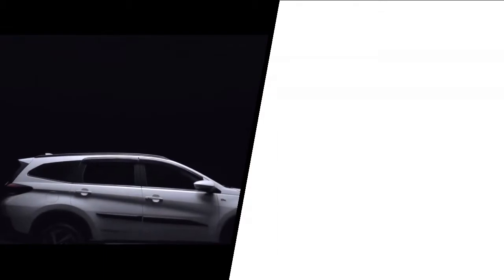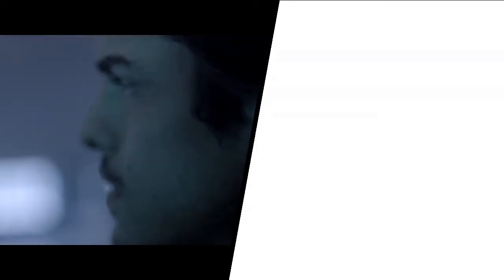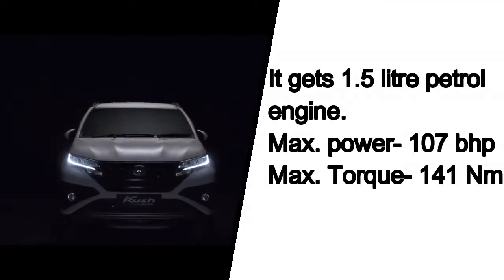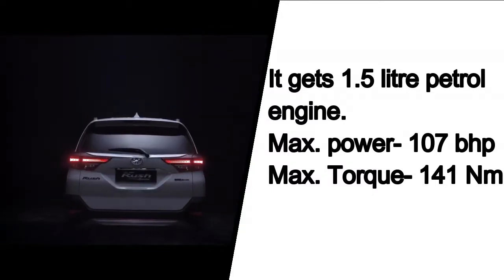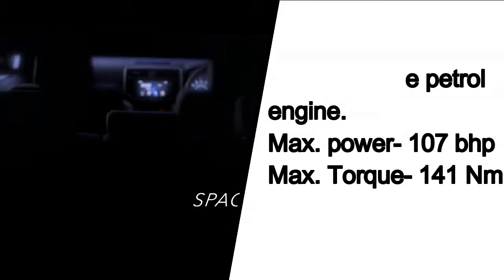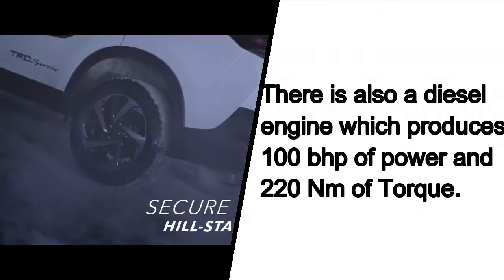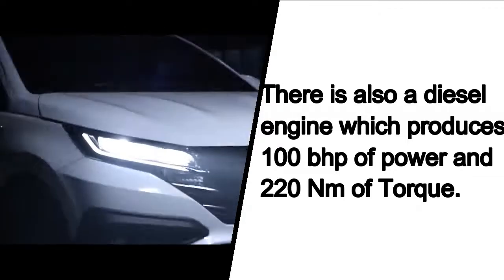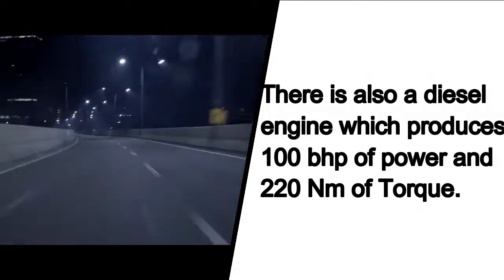Next is the Toyota Rush, a compact SUV available in the Sri Lankan market that competes with the likes of the Mahindra XUV500. This 7-seater SUV is available with both petrol and diesel engines. The 1.5 litre petrol engine develops 107 bhp and 141 Nm of torque, while the diesel engine option generates a maximum of 100 bhp and 220 Nm of torque.